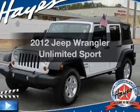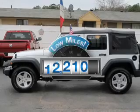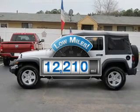Presenting the 2012 Jeep Wrangler Unlimited. This is the set of wheels you've been looking for. Get more for your money with this vehicle that features low mileage and dependability.